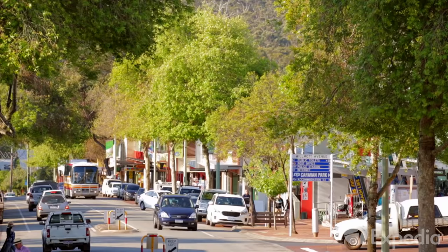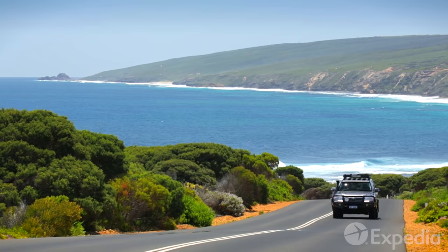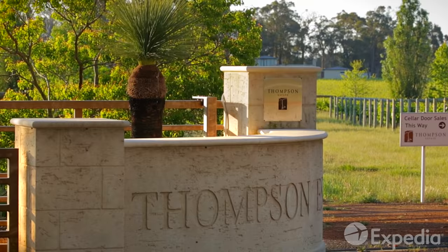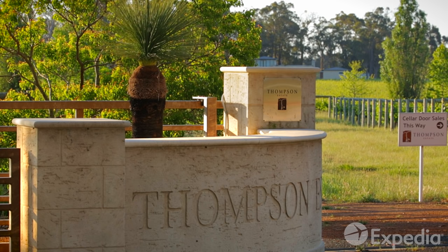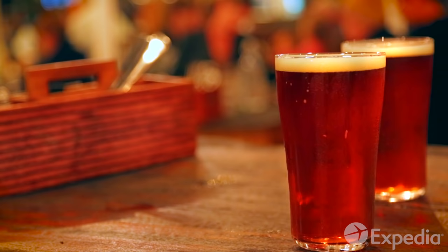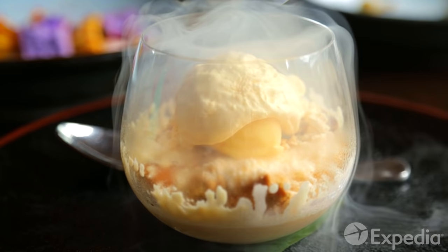Caves Road winds inland through picturesque villages and historic timber towns, before arriving at the region's main settlement, Margaret River. Even though Caves Road is only 69 miles in length, it could take days to fully explore end to end. Each village, each farm gate invites you to slow down, stop and taste all this region has to offer.